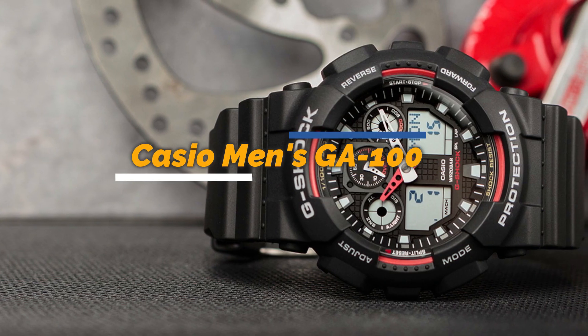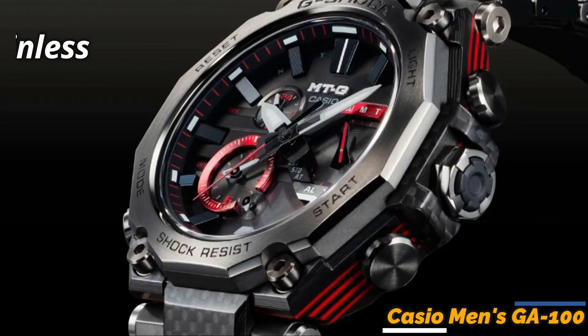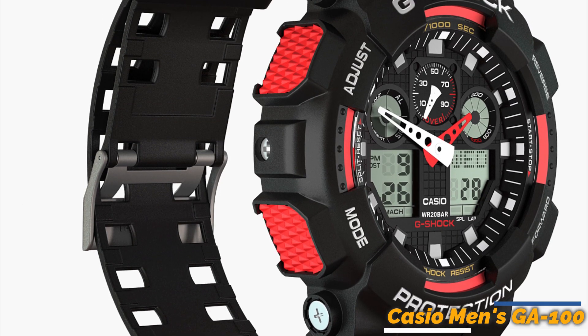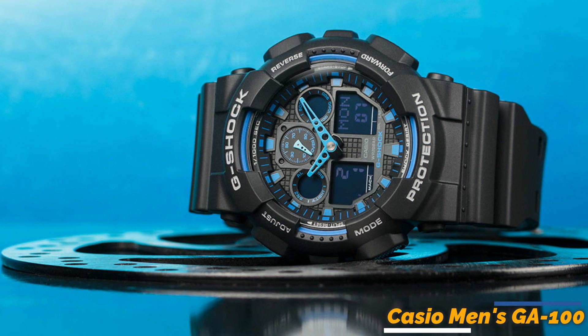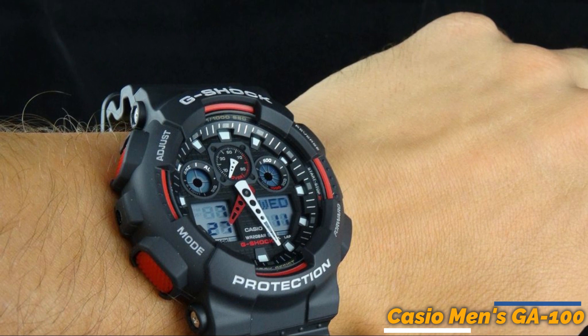Third on our list is the Casio Men's GA100. This stylish watch is perfect for the modern on-the-go person. With its large, easy-to-read digital display and its durable 51-millimeter stainless steel case, resin strap, and mineral dial window, the GA100 is both practical and stylish. One of the best features of this watch is its anti-shock design. Whether you work in the construction industry or lead an active lifestyle, it can withstand the toughest conditions.